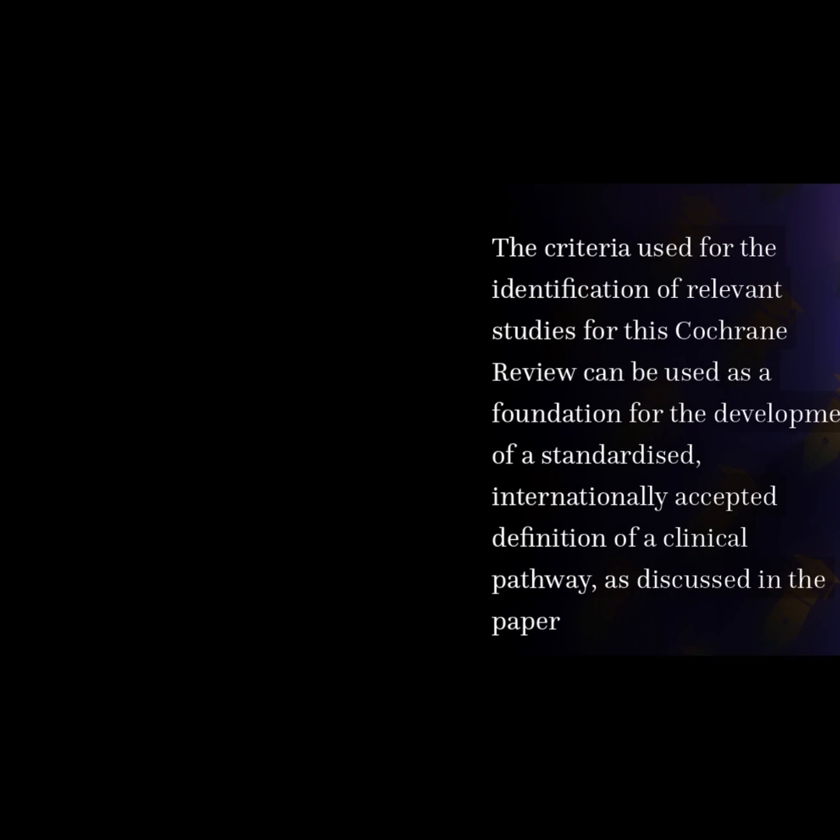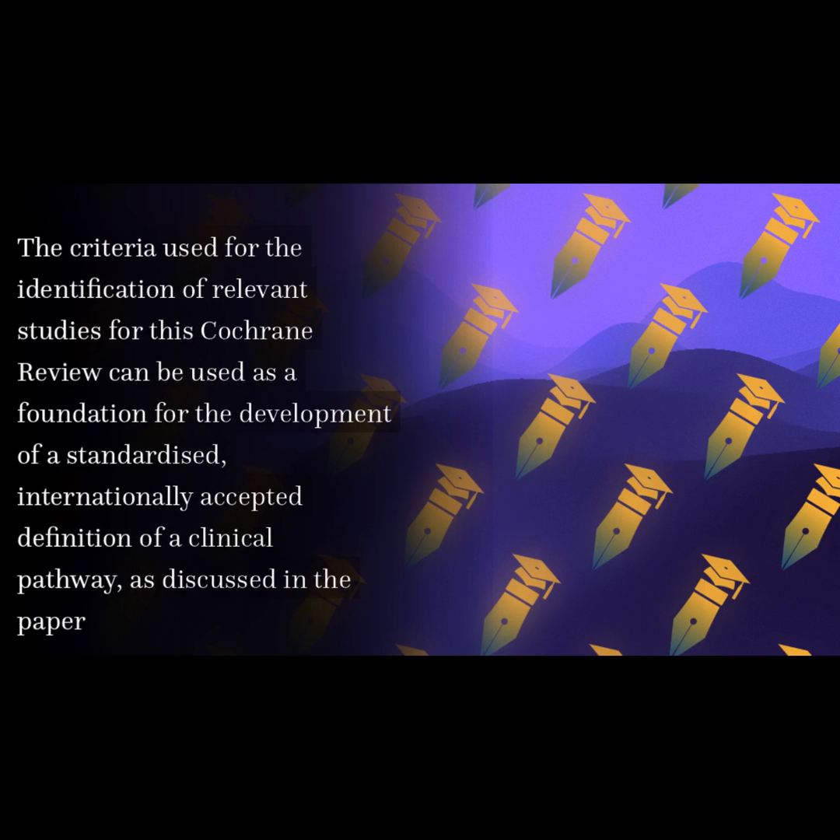27 studies were included in the final review. The criteria used for the identification of relevant studies for this Cochrane review can be used as a foundation for the development of a standardized, internationally accepted definition of a clinical pathway, as discussed in the paper.